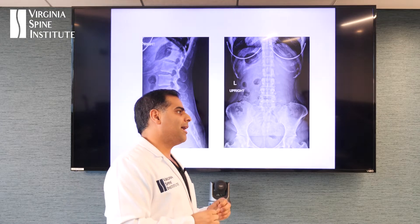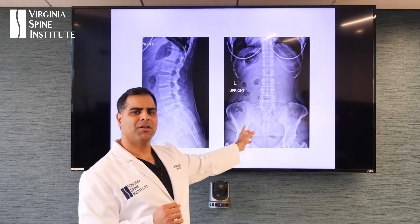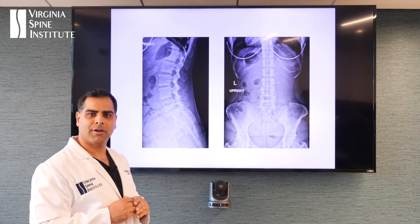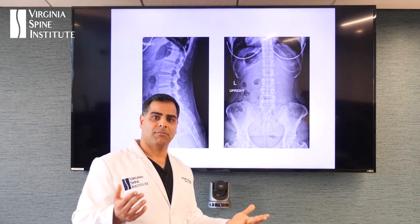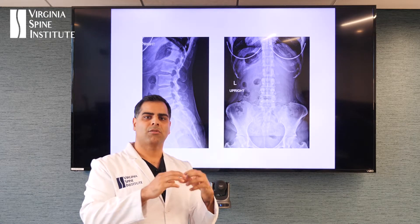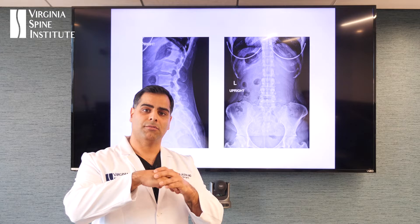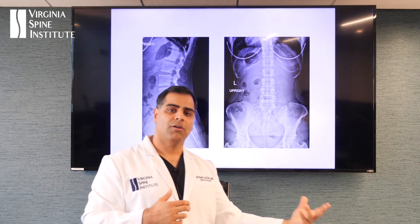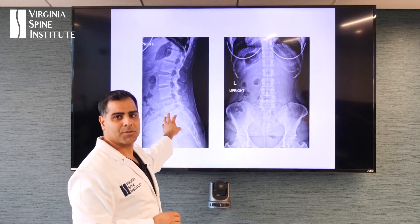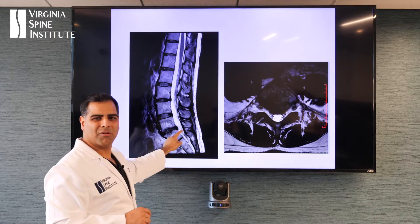Her problem is a little bit different. If you look at her X-rays, she's standing straight, but if you look at that space at the very bottom, you can see how collapsed it is compared to the level above — because she's had a lot of wear and tear. The water in that disc has slowly withered away, and so the problem she's having is not really a pinched nerve down the leg. The problem is that she has no more shock absorption. Every time she stands up, gets in the car, or wants to run — forget about it, she can't even run anymore.